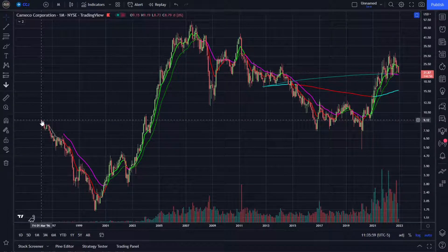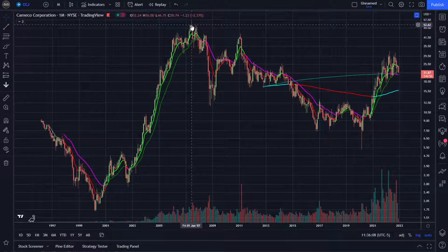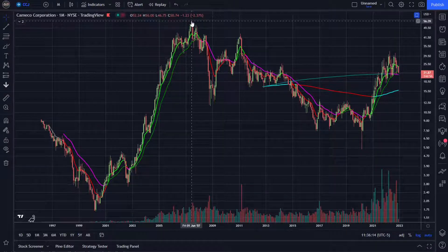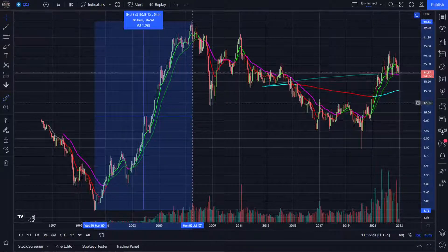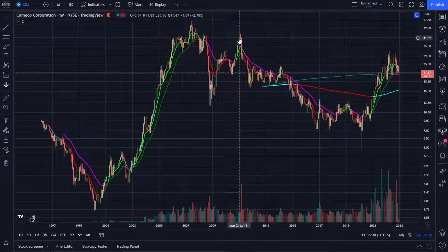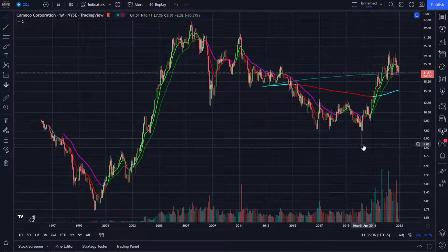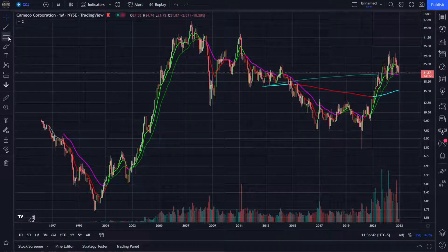Here we are on the Cameco CCJ chart. We have history going back to roughly 1996 to present. The initial lowest low it ever put in was in 2000. It then went on an epic bull run all the way up to 2007, taking it from $1.74 up to about $56 — roughly a 25x, or about 3,130%. After topping out in 2007, we put in a low, then a lower high, then a lower low, another lower high, and finally bottomed out in March 2020.